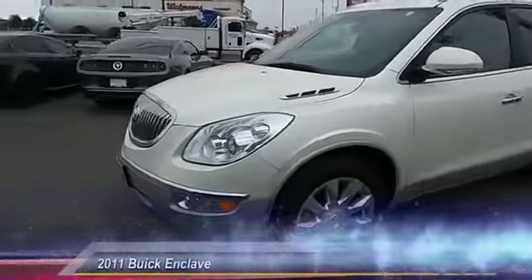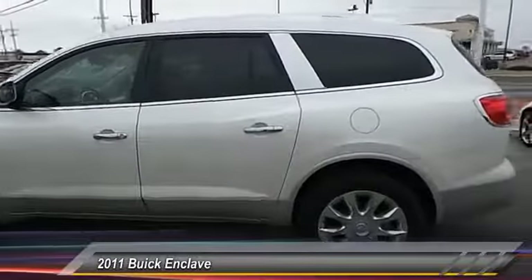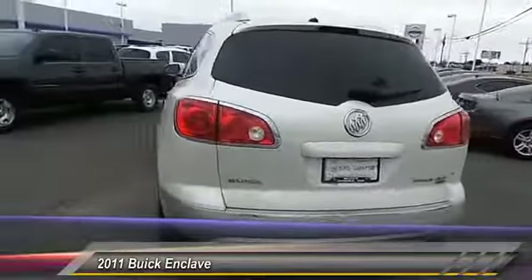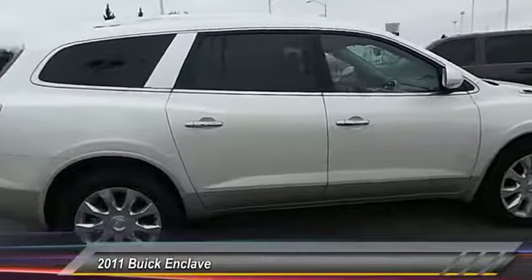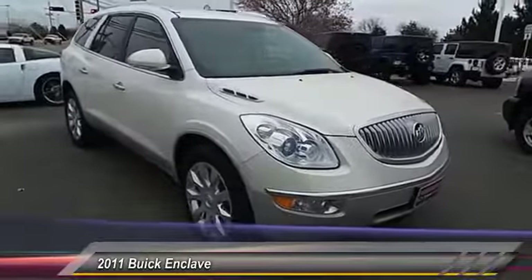The 2011 Buick Enclave. The Enclave offers three rows of seats standard, with seating for up to eight passengers. Not only is it roomy and stylish, but Buick really did its homework on this vehicle. They did not cut any corners, and it's priced below $30,000. This vehicle has less than 60,000 miles.